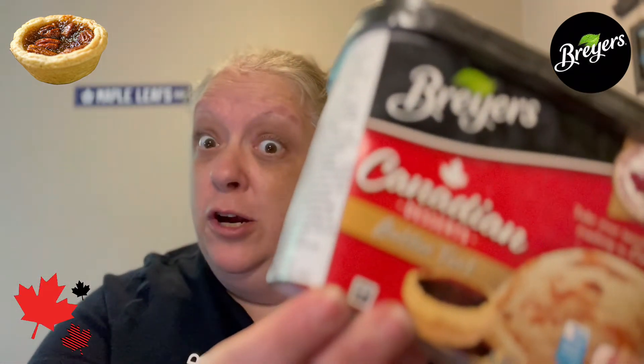Hi guys, today we're going to be trying Breyer's. They have a Canadian dessert series. We're going to be trying the Butter Tart.